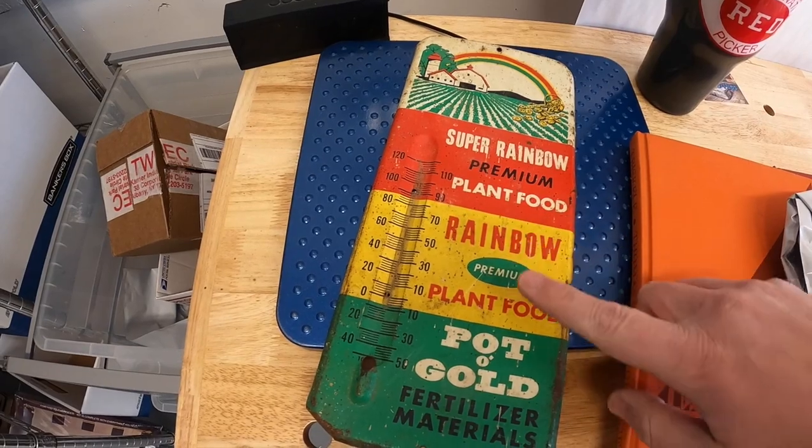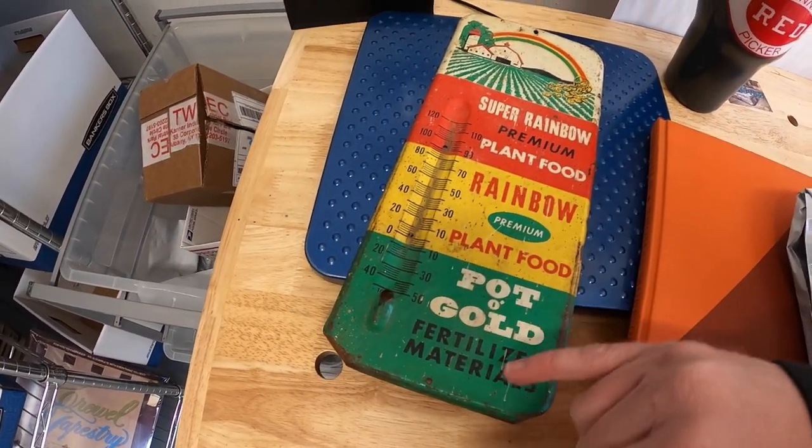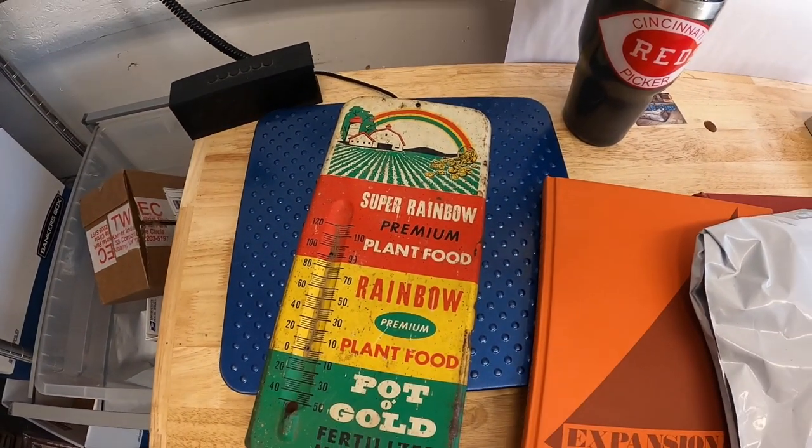This right here is something I got from a garage sale on Friday for three dollars. It's a Rainbow plant food thermometer — like a metal sign, but the thermometer is missing. Your name Easton reached out wanting that and I sold this one for $25 free shipping.